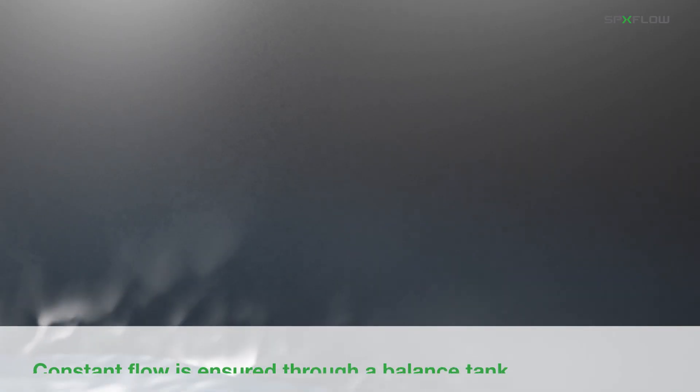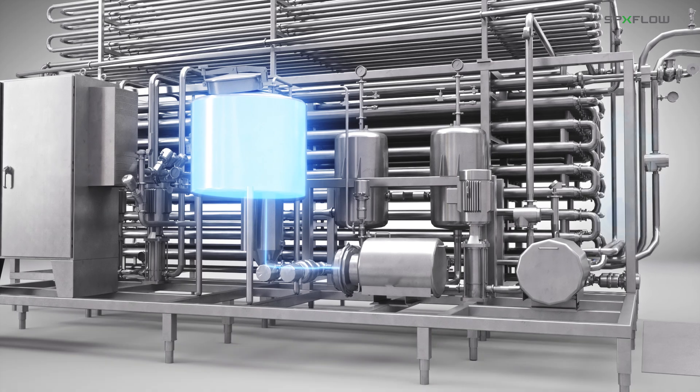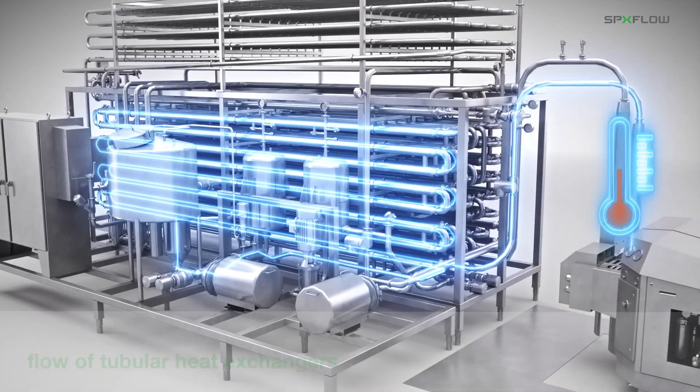Let's take a closer look at how the balance tank ensures constant flow of product to the process line. Prior to UHT processing, the product is preheated as it efficiently moves through the concurrent flow of APV tubular heat exchangers.